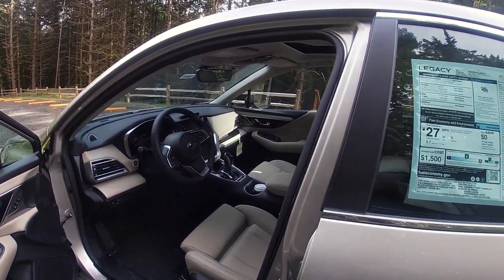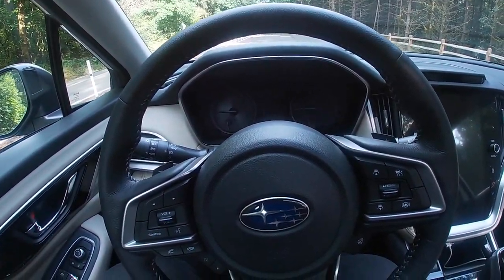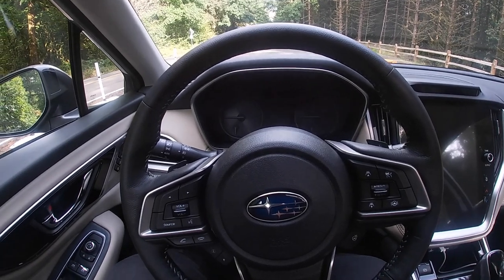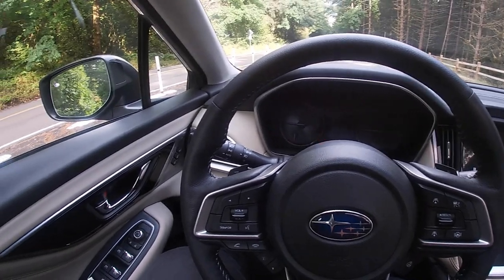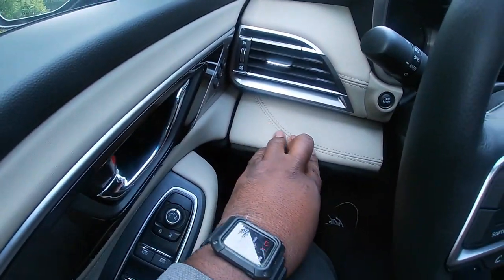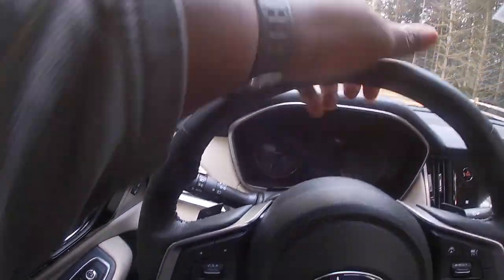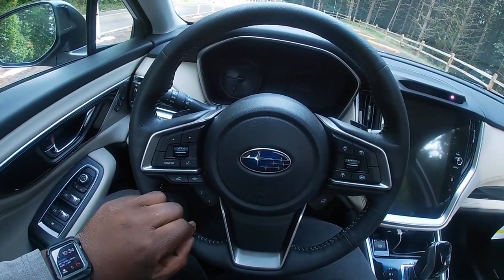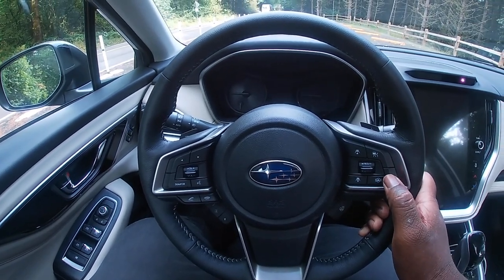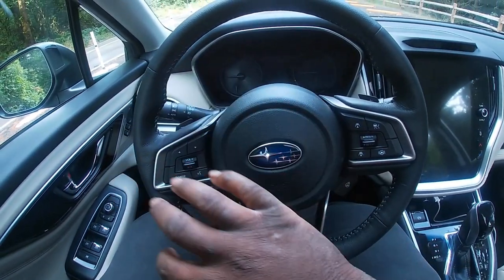Welcome to the interior of the 2020 Subaru Legacy. The biggest updates I've noticed are in this interior. The quality is still really nice — pretty soft-touch materials, nice stitching that goes across all the way from the door panel to the dash. Everything feels nice to touch, soft in the right places where you expect to touch a lot. I love the steering wheel design. A couple of new things on this steering wheel: Subaru now has more of a lane keep assist that actually steers the vehicle around corners. It also has a heated steering wheel button, but everything else is standard-issue Subaru.